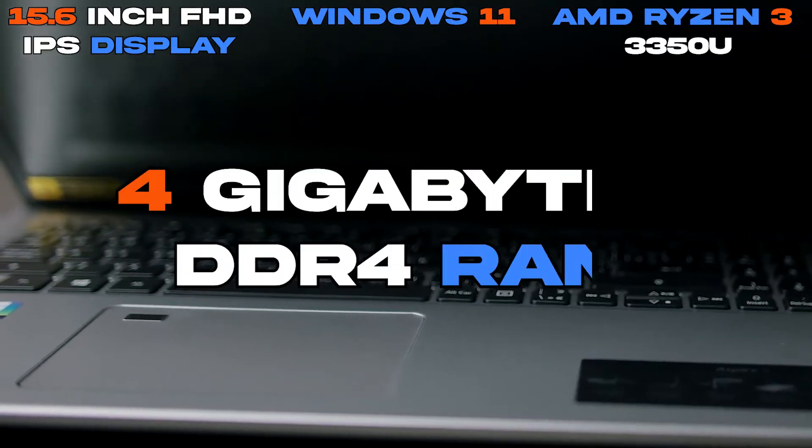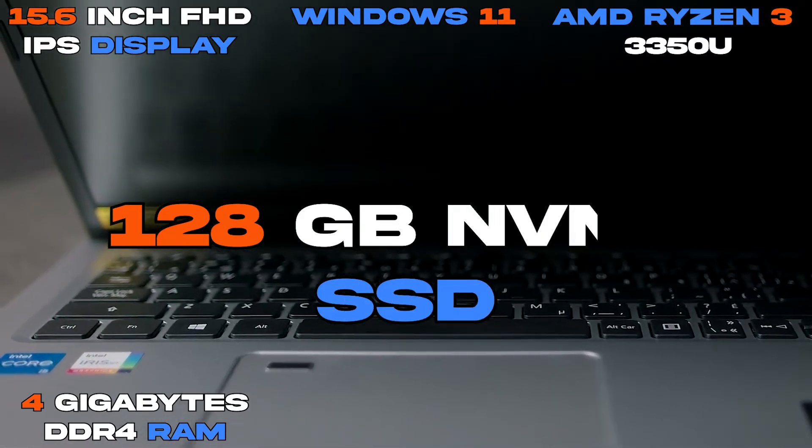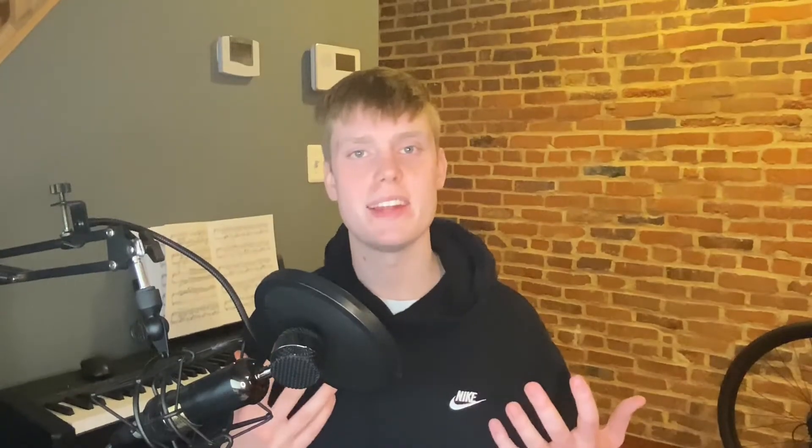It has 4GB of DDR4 RAM and 128GB of storage in an NVMe SSD. As an extra, it also features a backlit keyboard.